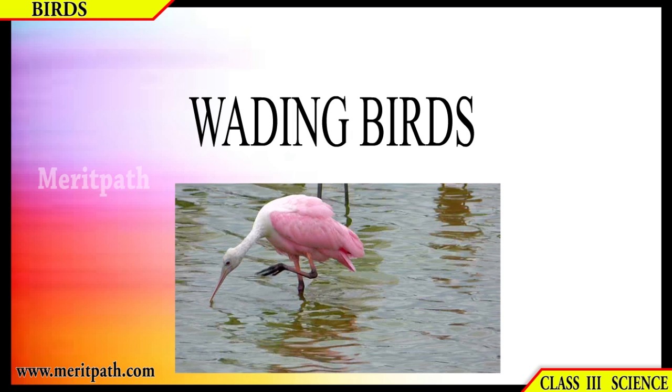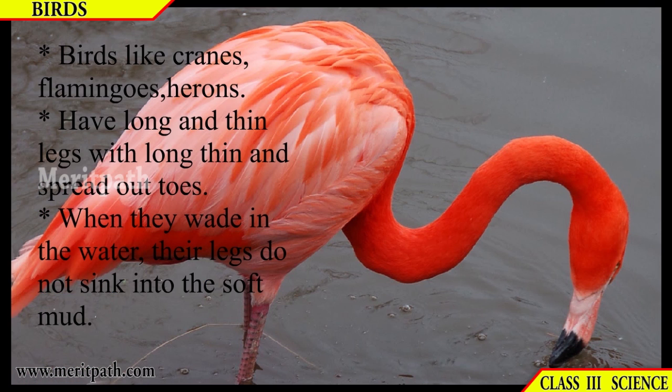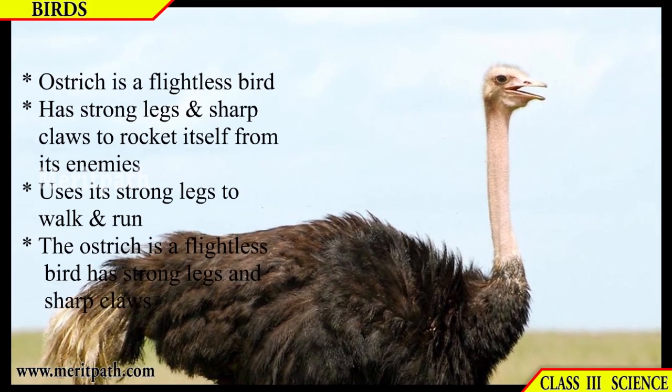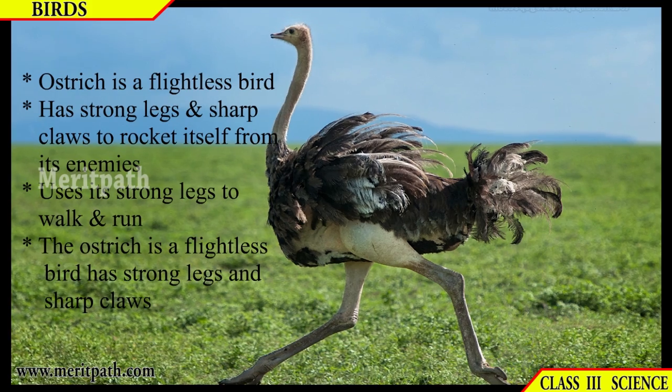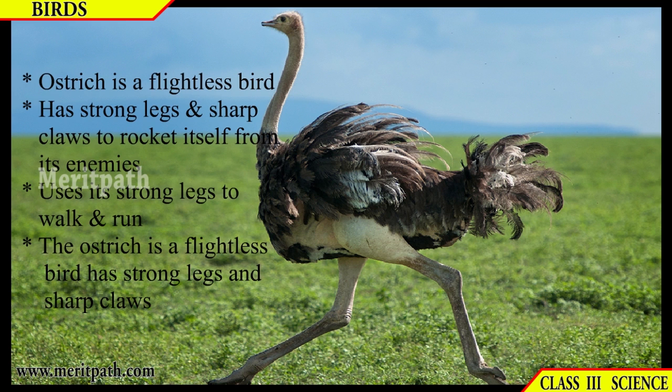Wading birds such as cranes, flamingos, herons, etc. have long and thin legs with long, thin and spread-out toes. When they wade in water, their legs do not sink into the soft mud. The ostrich is a flightless bird; it has strong legs and sharp claws to protect itself from enemies, and it uses its strong legs to walk and run.